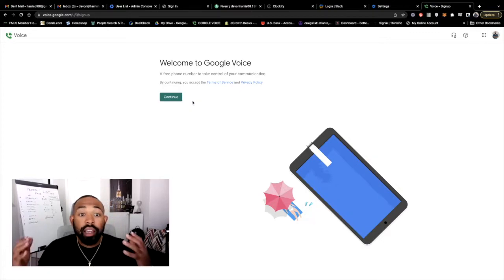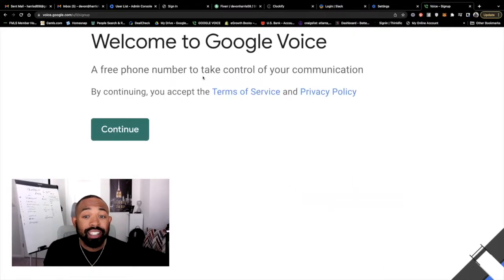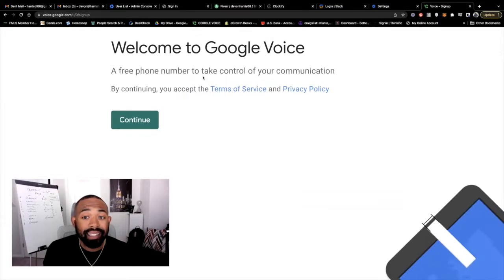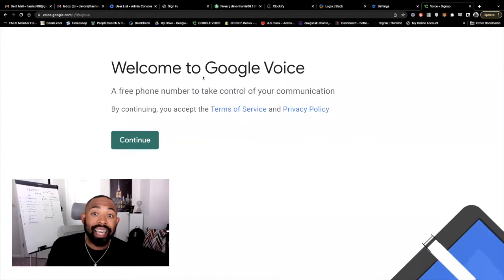It says 'Welcome to Google Voice' — a free phone number to take control of your communication. By continuing, you accept the terms of service and privacy policy. I'm going to recommend that you guys look at that on your own time. I'm going to go ahead and continue forward and get this free number.